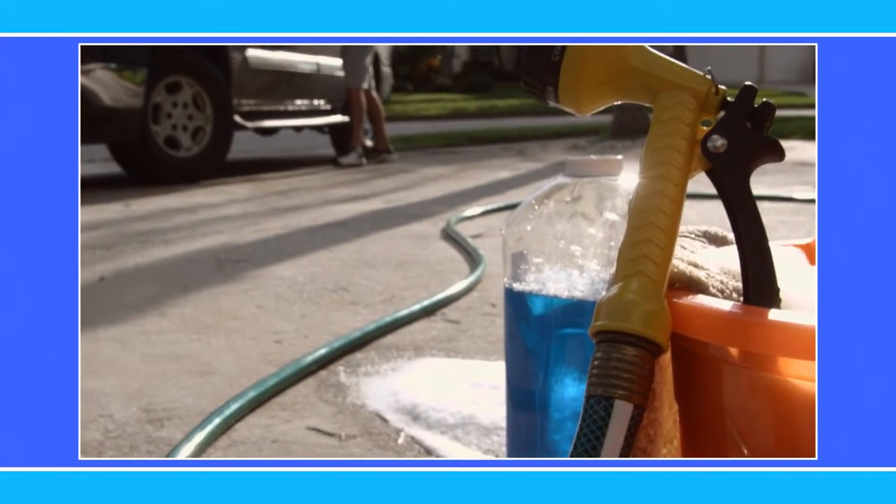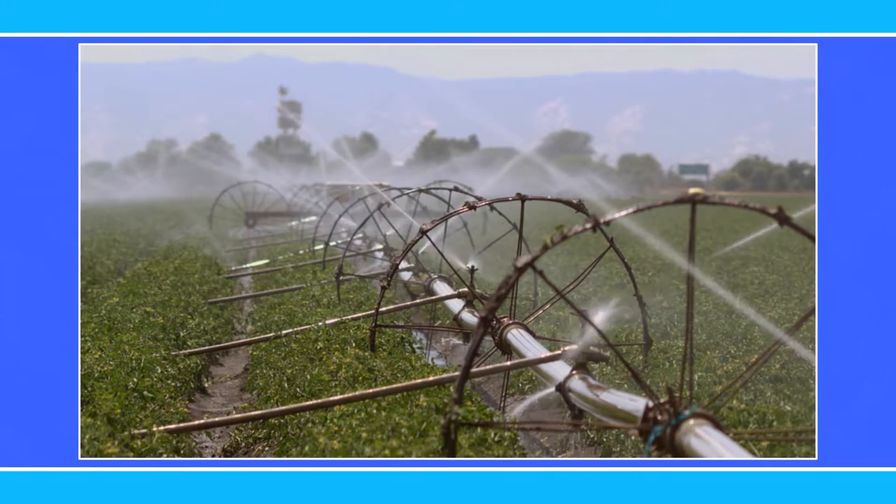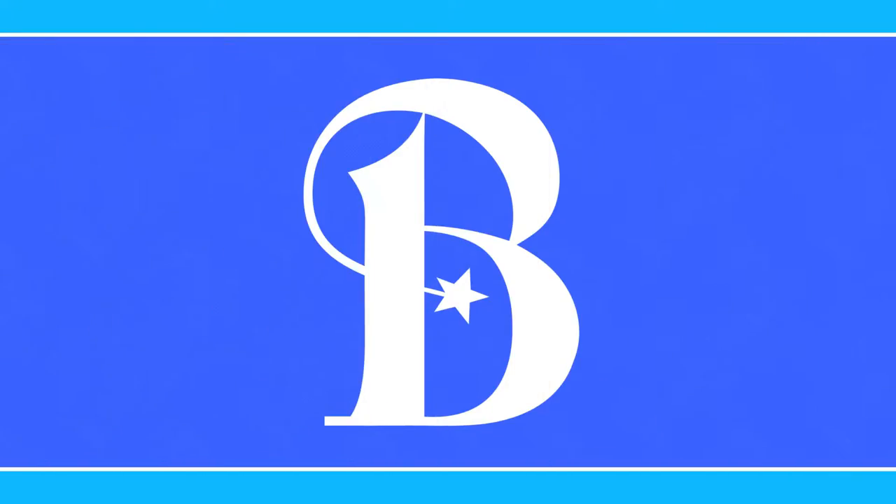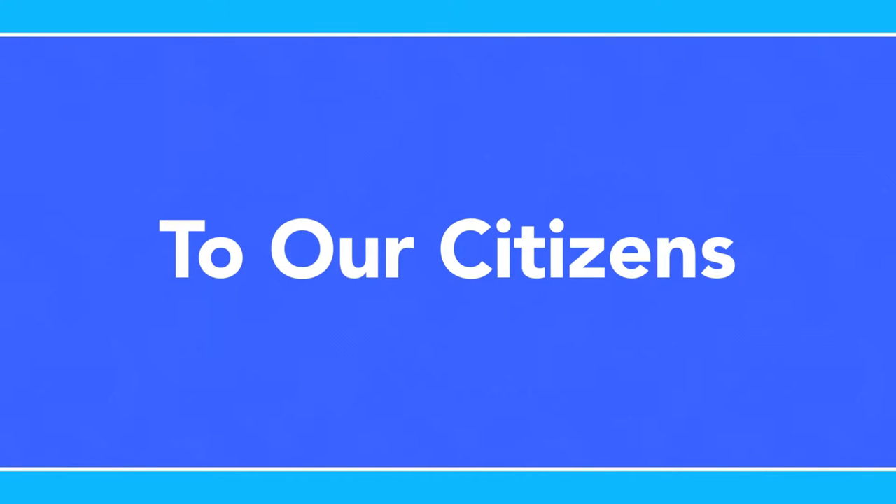Do you ever wonder where your water originally came from? How about wondering who helps with continuing the water cycle when you are done with it? Let's examine how the city of Bryan provides this essential service to our citizens.